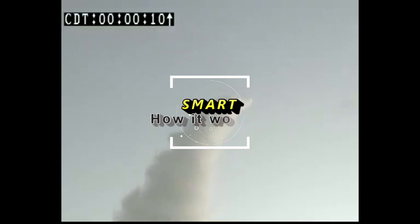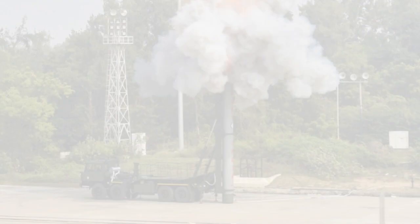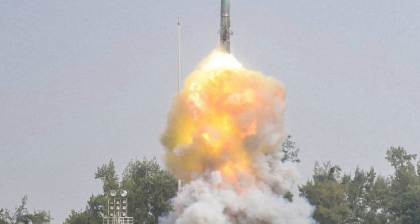The SMART system combines a solid-fuel rocket and a lightweight torpedo as its warhead. The missile carries a torpedo, a parachute delivery system, and a release mechanism. This canister-based missile system consists of advanced technologies such as two-stage solid propulsion, electromechanical actuators, and precision inertial navigation.